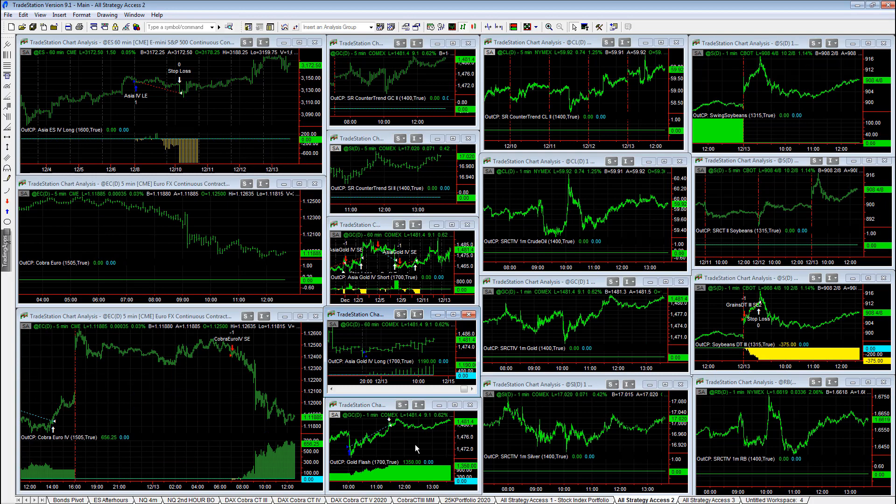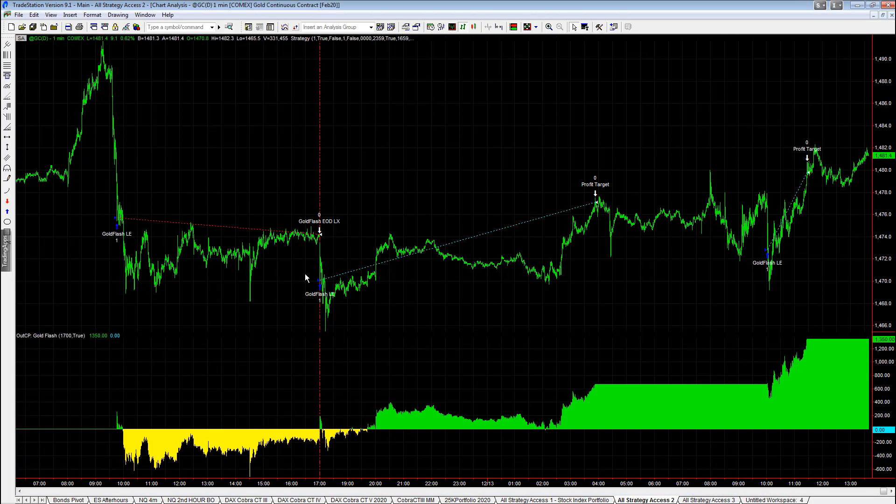Gold Flash is a strategy that really got beaten up — pretty big drawdown. That's the benefit of trading in a portfolio: if you have a set of strategies, you can allow one strategy to do poorly while your other strategies are doing well. Instead of trading just a couple of standalone strategies, you can buffer them — you can treat them like modules.